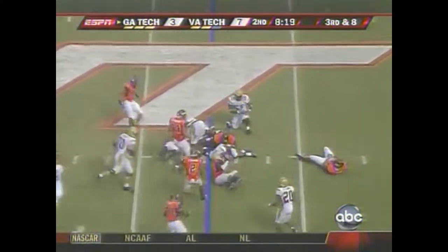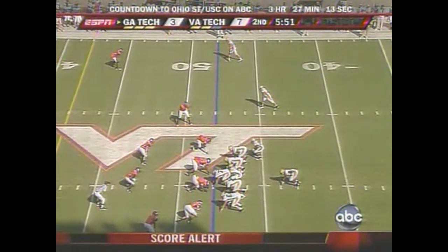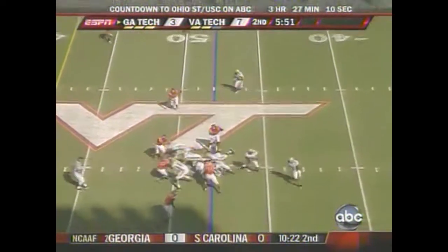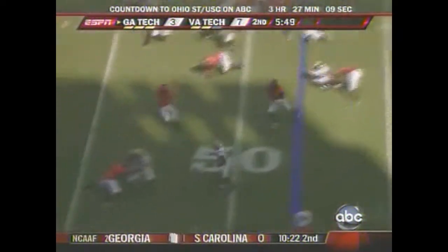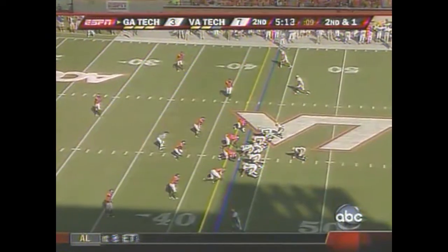Nesbitt was hit almost the second the ball was snapped. Lane coming back — East Carolina special teams becoming a force in college football. Best starting position for either team so far today, and Georgia Tech quickly.